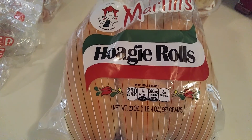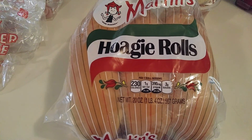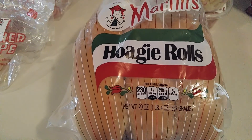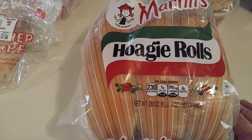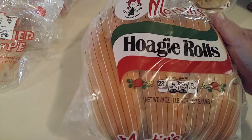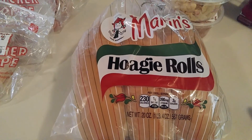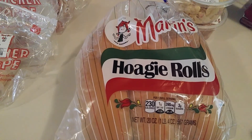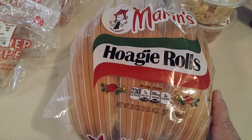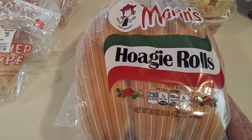We have a place here called The Butcher Shop, and they make a lot of homemade cookies, cakes. They have fresh deli. They have a meat counter where you go order and pick out your steaks and different things of that nature. They have hoagies and pizzas. I'm not promoting it or anything, but they have a really good selection of fresh things.